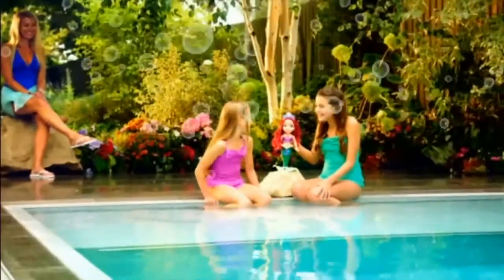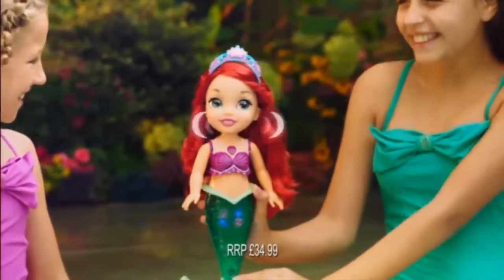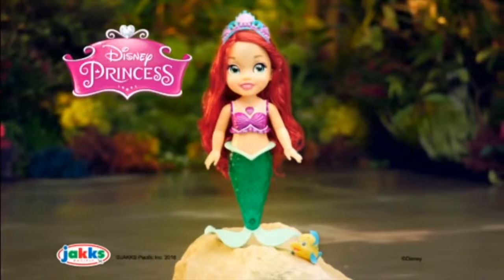Swim and play with Ariel. She lights the water with her tail — the perfect friend for every girl. Singing colors of the sea — Ariel, from Jax Pacific.